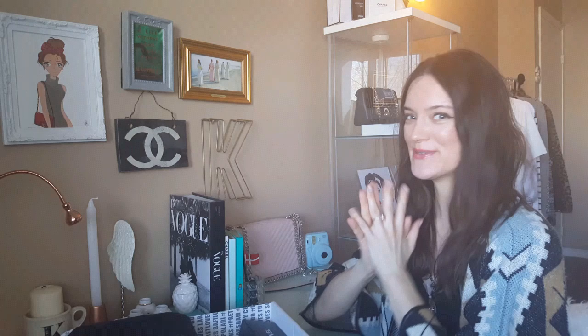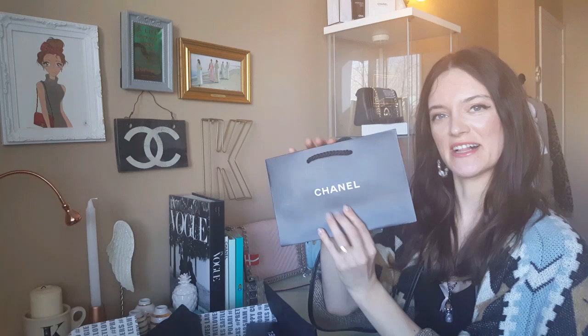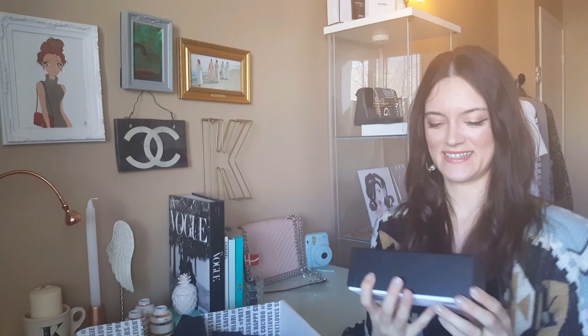Inside the black tissue paper, all the Chanel stuff is in here. There's a little envelope — it's cute, it's probably just the receipt and my information. Then it comes with a little Chanel gift bag — I'll probably end up putting this somewhere as decor, but it's cute. And then there's a Chanel box — I love it, so cute.